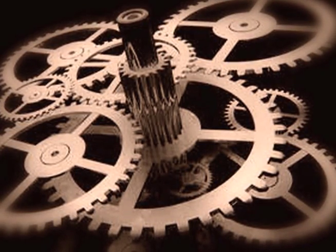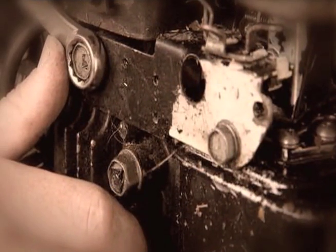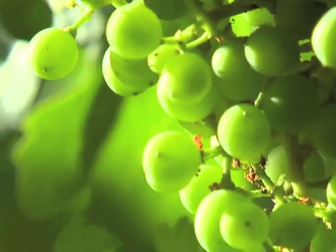I always had an interest in how things worked. I used to love to take things apart. I had an interest in gears, in small engines, and also in nature and understanding how mankind has designed things and how we've mimicked nature in many cases.